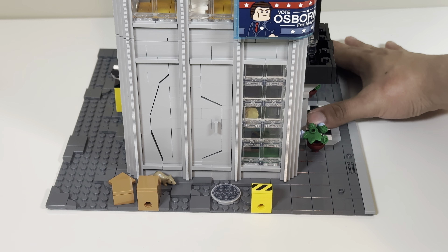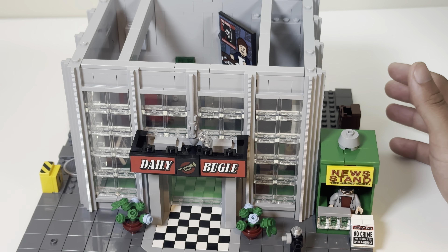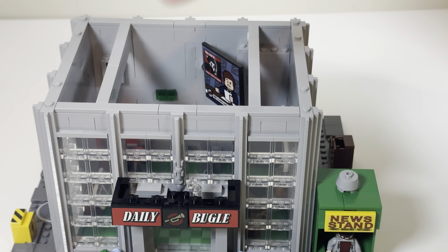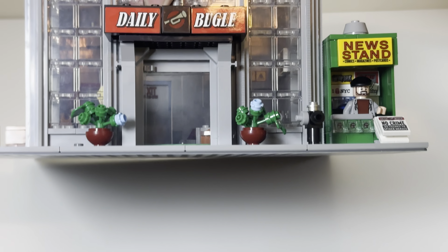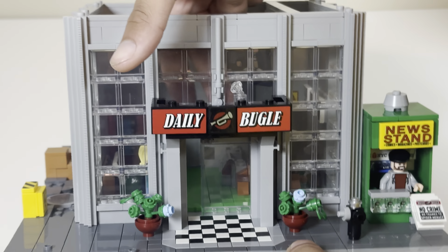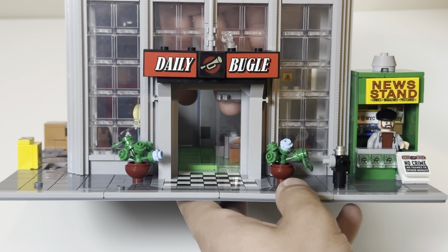Taking this apart is a little scary given how tall it is. It does have a sliding door — a super simple technique where pieces are forced to slide through in a certain position. It stops there and it's super simple, but it works. Over here you can remove a side section — not really an action feature, more just to get your hands in there to access part of the inside.